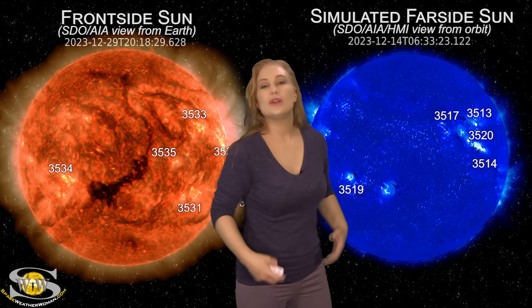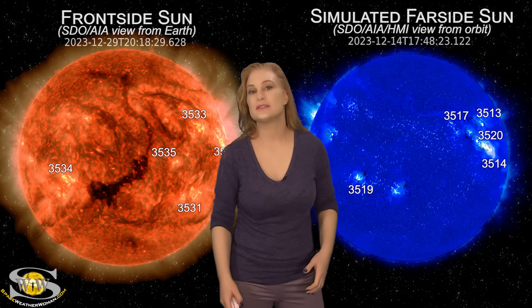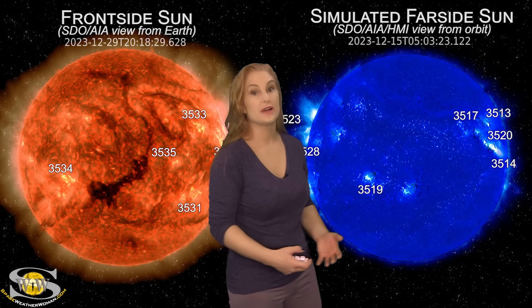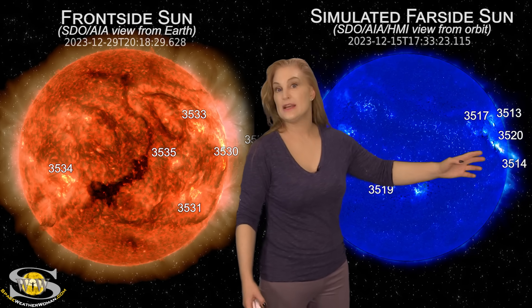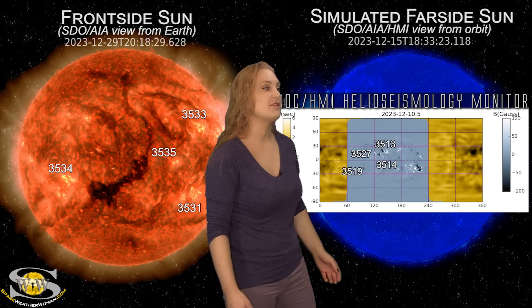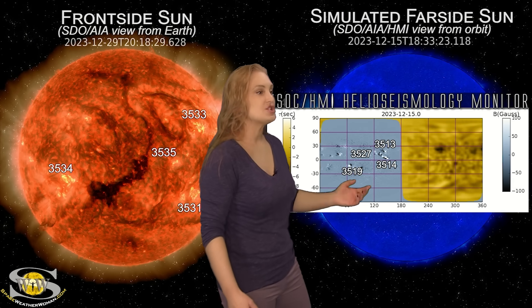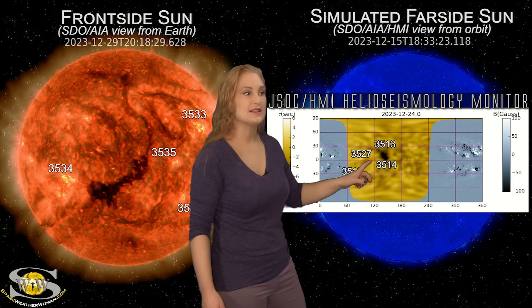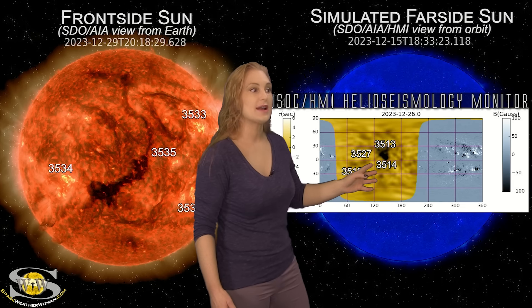Switching to our far-side sun — we can no longer use Stereo A to get far-side images because Stereo A is now looking at the front side of the sun just like we are. So we have to use simulated far-side images using HMI and AIA imagery from about two weeks ago to see what active regions might be lurking on the sun's far side and whether they're growing. As we watch these regions rotate across, this should be a cluster that's very familiar. Region 3514 about two weeks ago fired that big X-class flare as it began to leave the west limb. Pulling up the JSOC HMI helioseismology far-side viewer, you can see that cluster of regions in the gray. As they rotate to the sun's far side, you can see region 3514 is beginning to grow and continues to grow.